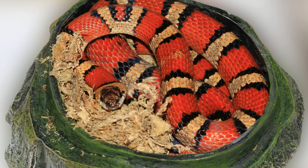Because scale rot is born of a bacterial infection, the condition can be contagious. This is critically important if you have more than one snake. If you currently have a snake with scale rot, it's vital that you quarantine it as soon as possible.